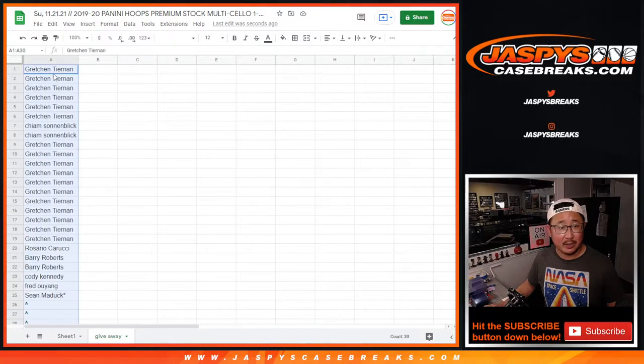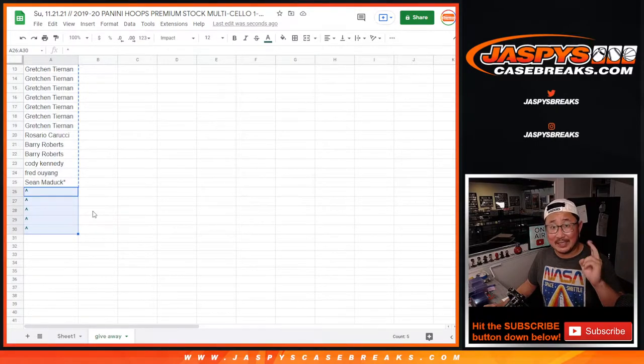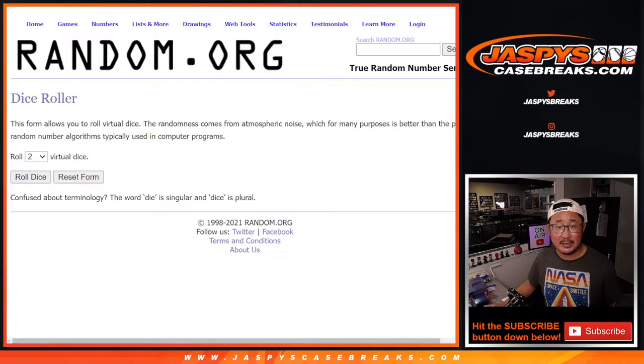Big thanks to everybody here. Now there are three different dice rolls: the first dice roll for the five spots we're giving away, the second dice roll for the break itself, and the third dice roll to give away that final mystery crate spot. Big thanks to this group for making this happen.